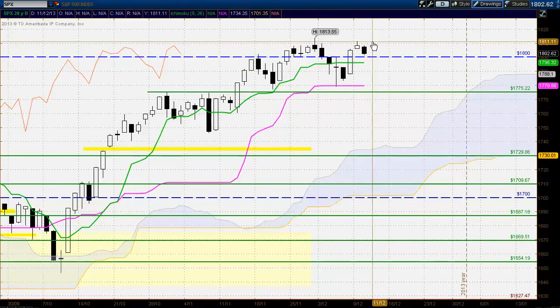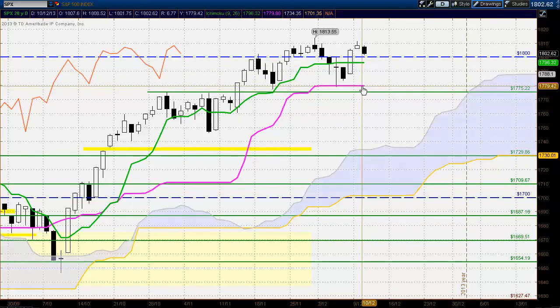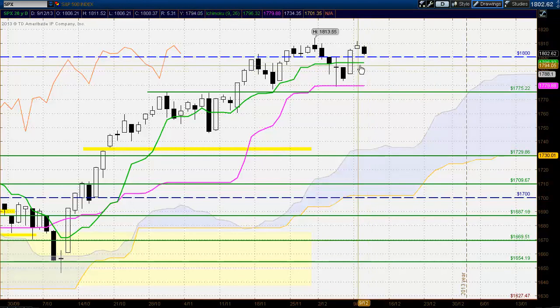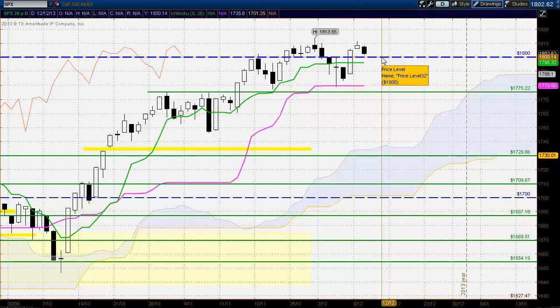One scenario is that we see a breakout down below the area around 1800 and the Tenkansen, trading down to around the Kijun Sen around 1780–1775 — this previous level — and find support there and bounce. The other scenario is that we see buyers come into the market around the 1800 level or around the Tenkansen. We do need to wait and watch how the market reacts to these levels and take our trading signals from that cue.